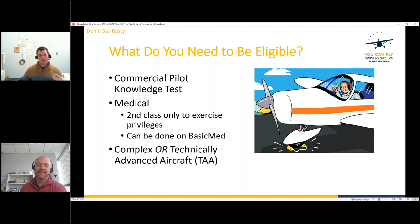A bonus tip: the commercial written is similar in content to the Advanced Ground Instructor exam. Drew and Chris both took the AGI written on the same day as their commercial or CFI written exams. If you have any interest in becoming an instructor, it makes sense to study for both and knock them out on the same day.